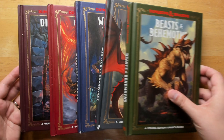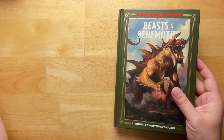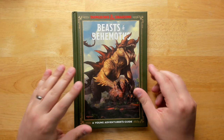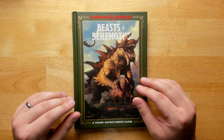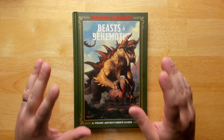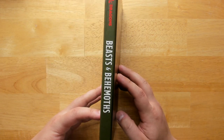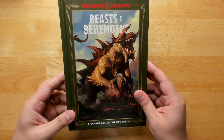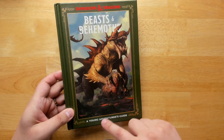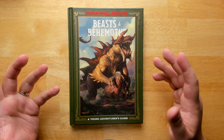Let's take a look at these one at a time. There's a lot of material here, so we're not going to go through it in a ton of detail. Let's begin with this monster book right here, Beasts and Behemoths. There are two monster books, two books focused on classes, and one book focused on dungeons. We're going to briefly look at all of those.